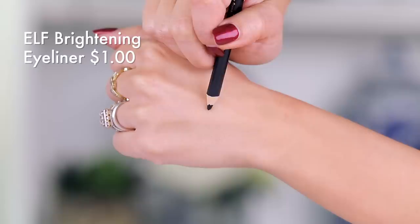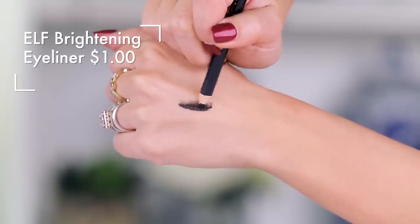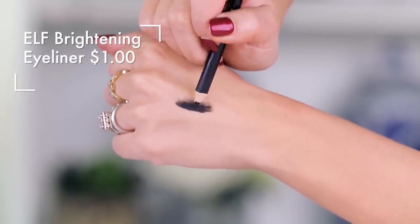This one right here from e.l.f. is surprising — I think it's like a dollar. So this would be my recommendation for someone who just wants a liner with no frills and doesn't want to spend a lot of money. It's a little bit firm; you might have to warm it up on the back of your hand. But it is very intense in rich black matte pigment and it works just fine. If you need something affordable but want something very pigmented, for a buck, this is awesome.